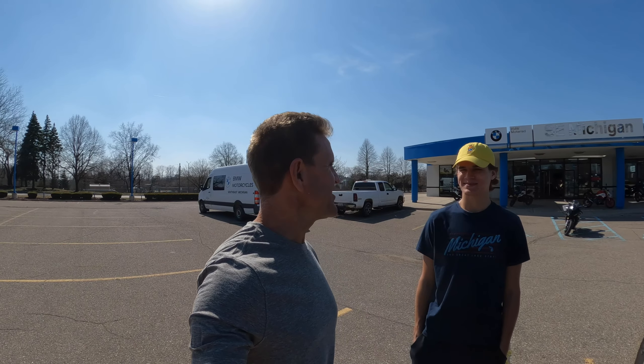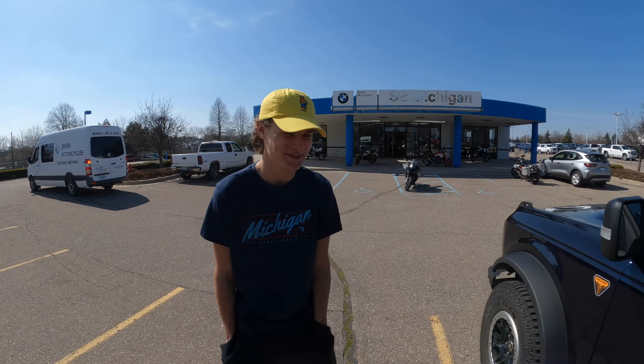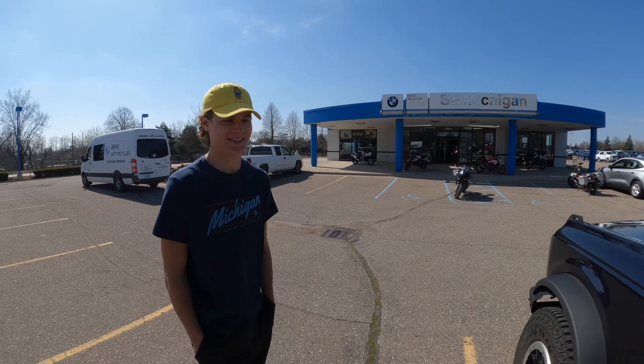Good afternoon, internet, welcome back to the channel — today is a super exciting day. We're at BMW Motorrad of Southeastern Michigan and I'm with my son Colton. He is picking up his brand new R1300GS — I ordered it for him on Saturday. It's the Trophy version, and we're going to go pick that up right now. Pretty exciting, isn't it? Later on we're going to go ride both of ours and go tooling around.